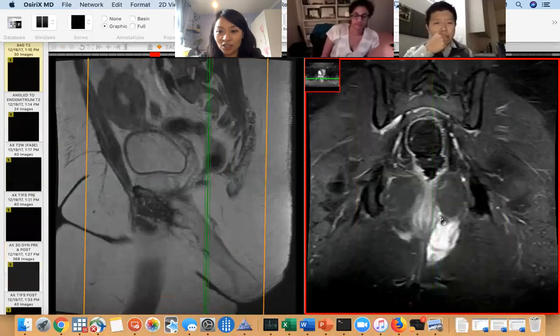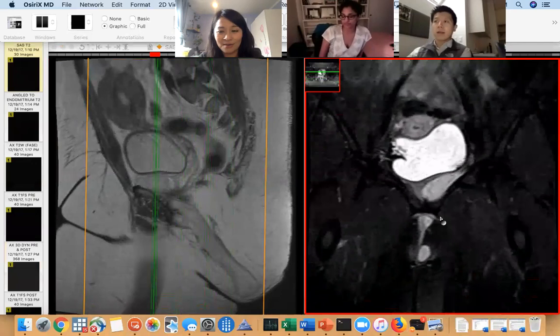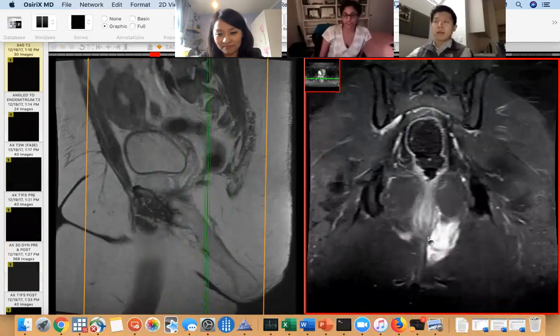They're very vascular. It was discussed that sometimes they can embolize these — I didn't know that. So I guess you can pick it up.